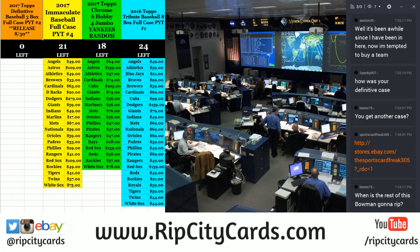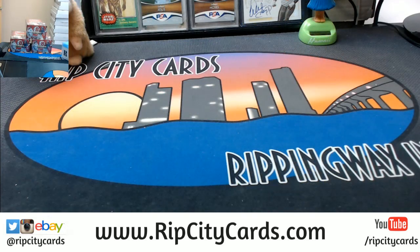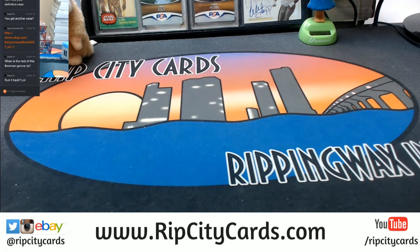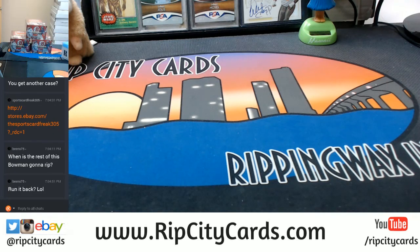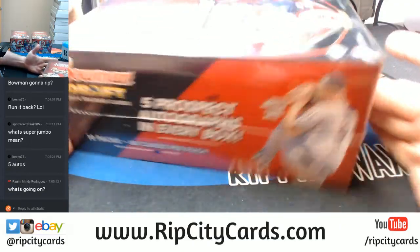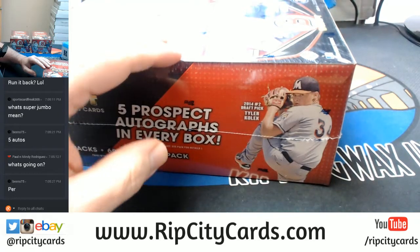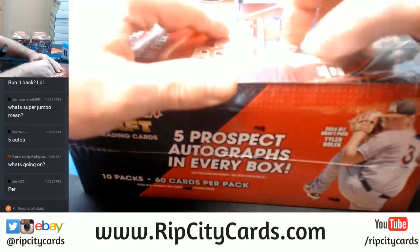Hey everybody, Garboard Jesus with you. It's time to do 2014 Bowman Draft Super Jumbos. It's five autographs in a box instead of three — it's a giant box of Bowman. Palmini Rodriguez Bowman is what I just got; reports pulled and everything, starting box number one now.